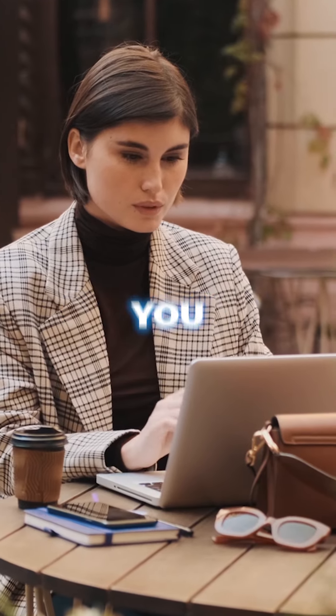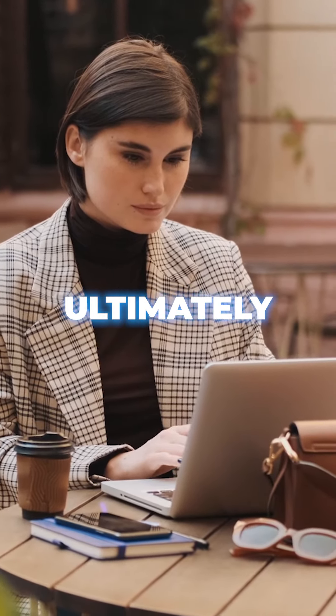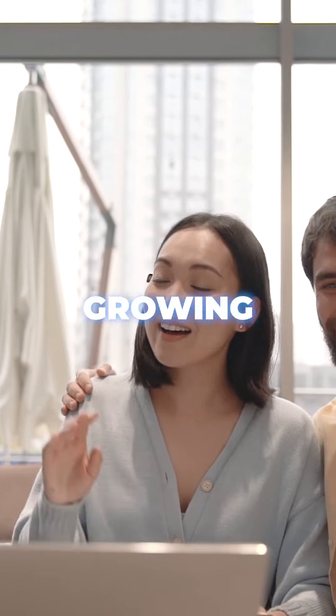By automating repetitive tasks, you can streamline workflows, improve customer experience, and ultimately close deals faster. Now you can focus on building relationships and growing your business.